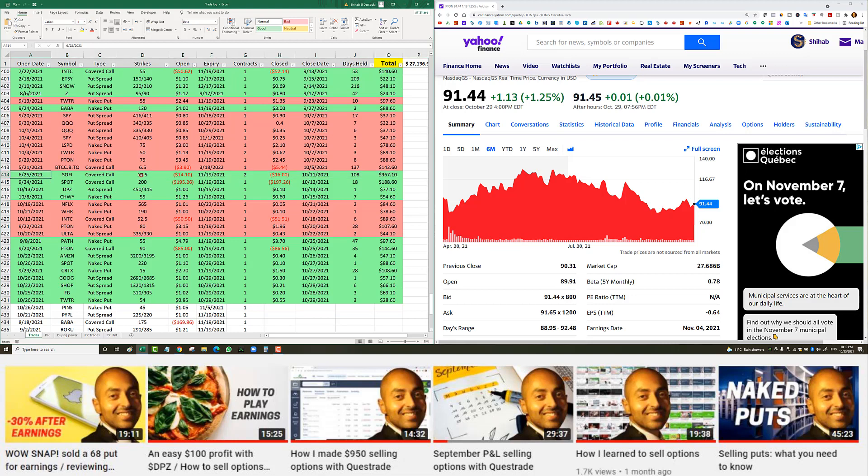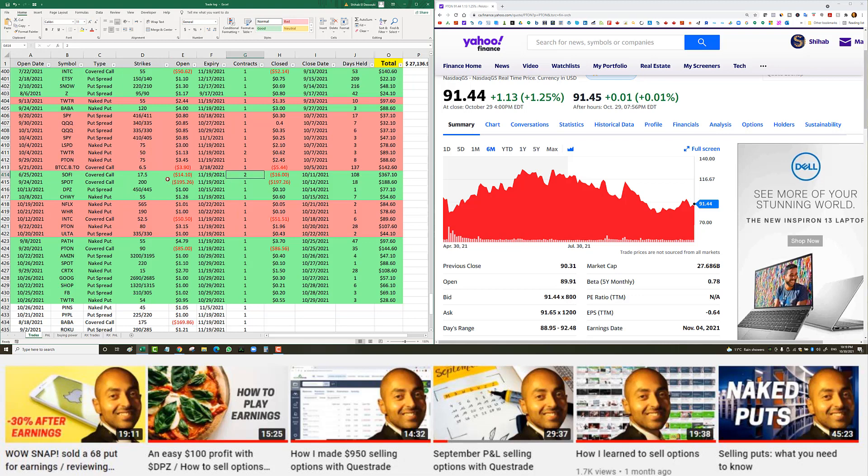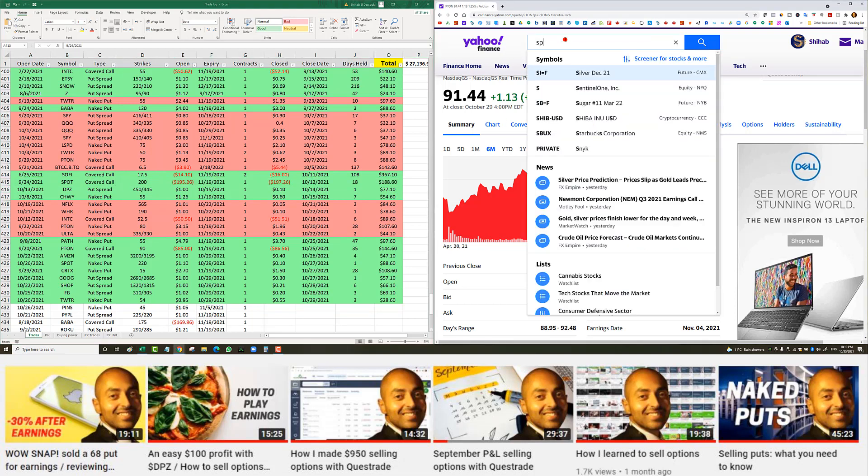SoFi covered call — I entered June 25th. It wasn't a great entry because SoFi kept dropping. I entered initially with one contract of 100 shares, then added another 100 shares when it dropped further, giving me an average cost of about $14.10. I closed the whole trade at $16, 108 days later, for a net profit of $367. As mentioned, if I had just held on a bit longer I could have made an extra $300.